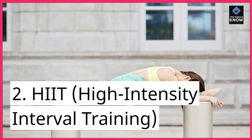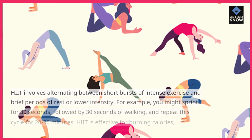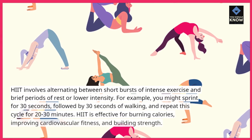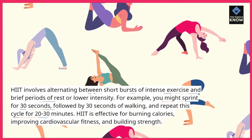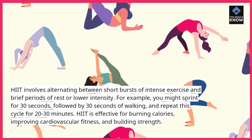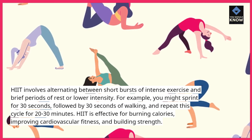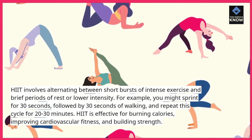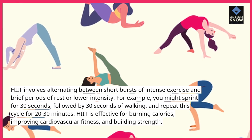2. HIIT (High-Intensity Interval Training): HIIT involves alternating between short bursts of intense exercise and brief periods of rest or lower intensity. For example, you might sprint for 30 seconds, followed by 30 seconds of walking, and repeat this cycle for 20-30 minutes. HIIT is effective for burning calories, improving cardiovascular fitness, and building strength.